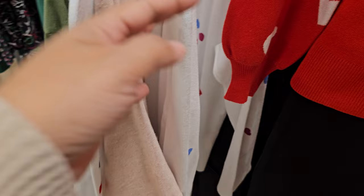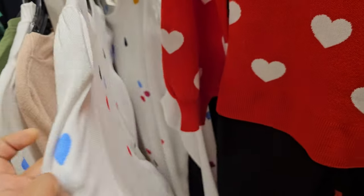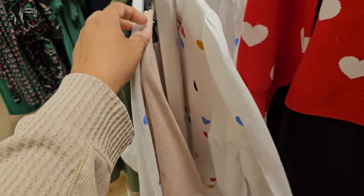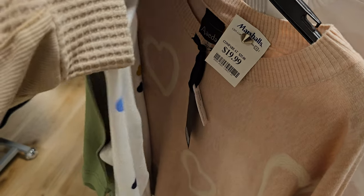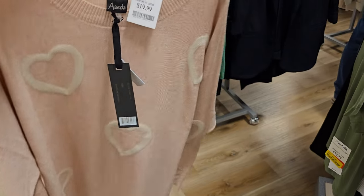Here are some heart sweaters. I think I might have seen this colorful one before — trying to get to this one right here. It is $20.